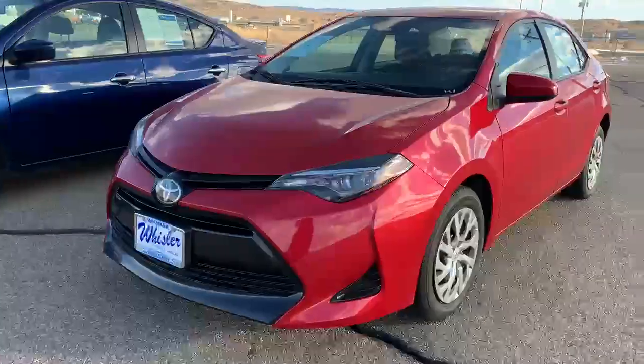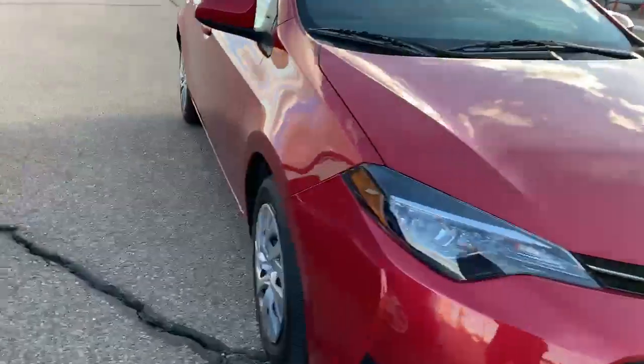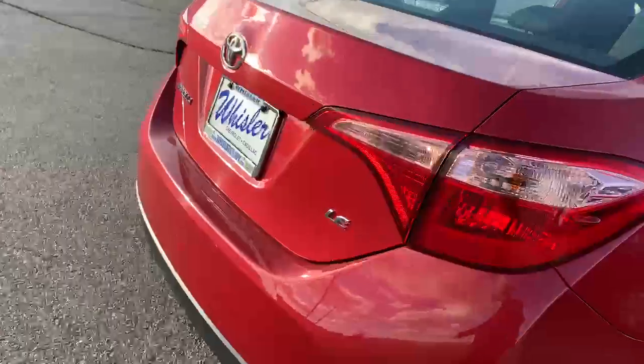Hi, it's Julia with Whistler. This is our 2019 Toyota Corolla LE. These cars are really good on gas mileage.